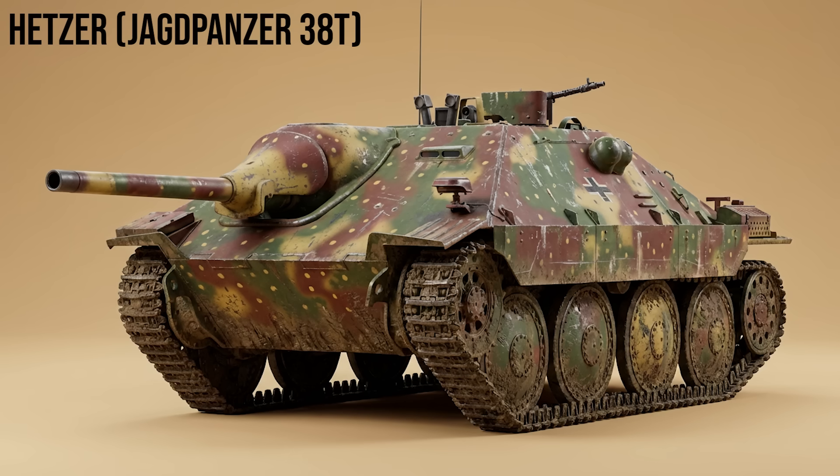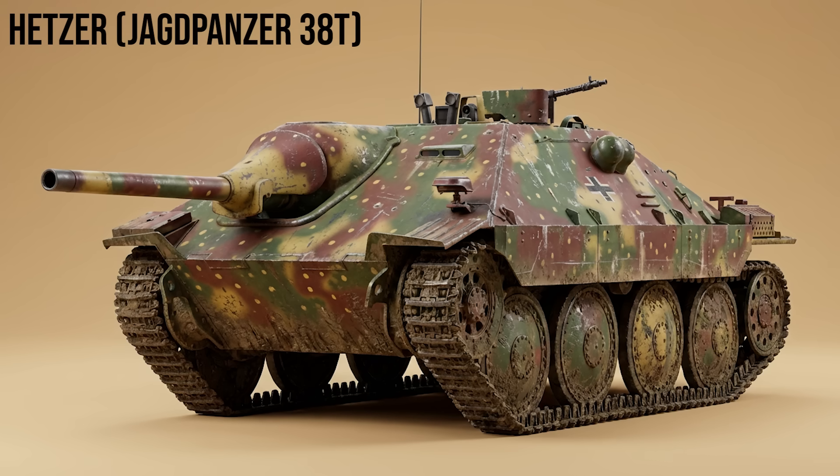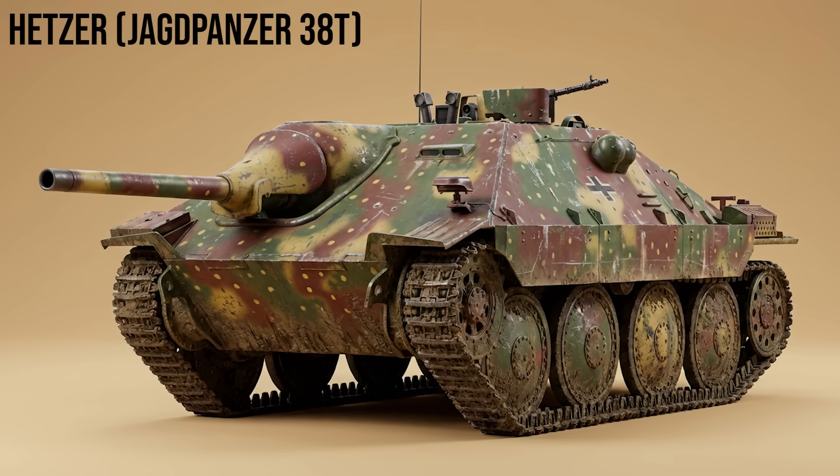Hetzer, Jagdpanzer 38(t): small, easily concealed, and deadly. The Hetzer mounted a 75mm gun on a widened 38(t) chassis with highly sloped armor. It was cheap to produce, and its low profile made it an ambush nightmare for Allied crews.